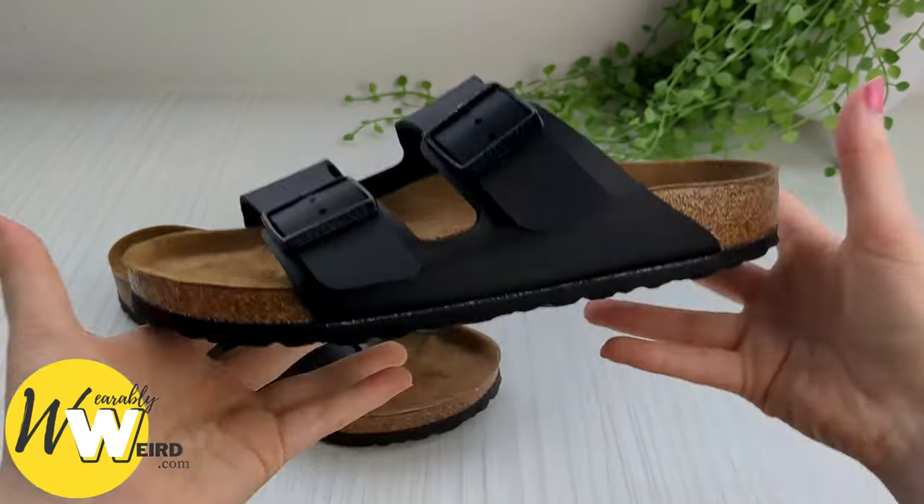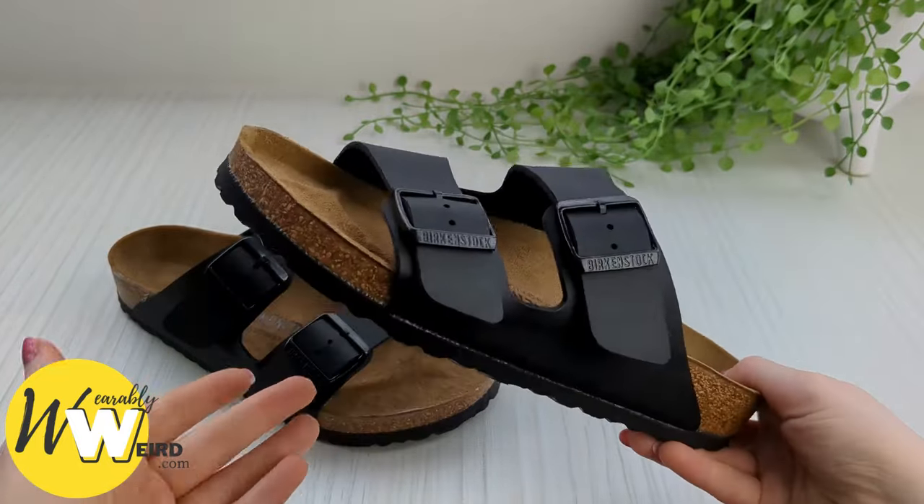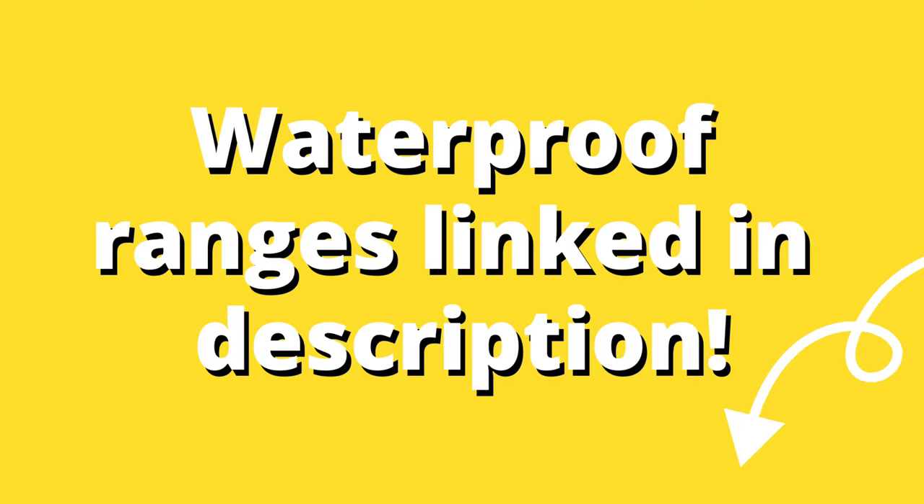I do want to note that Birkenstocks actually offer a couple of ranges that are totally waterproof: the Super Birky range and the water friendly sandals range, which I've linked in the description for you to check out.